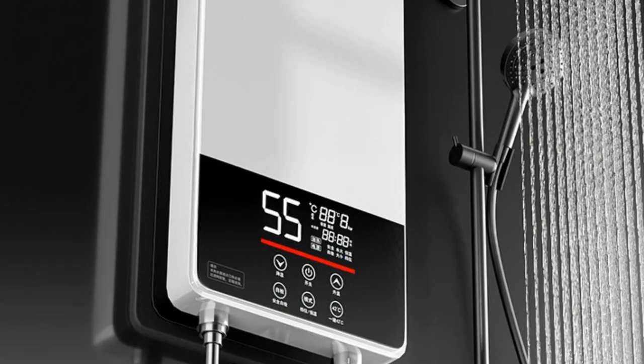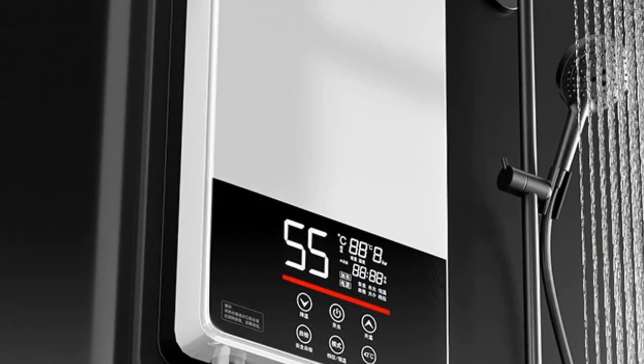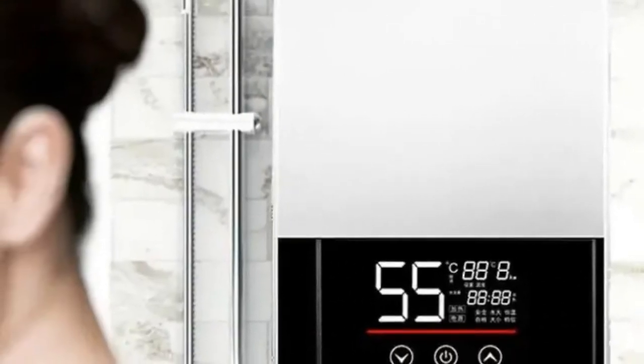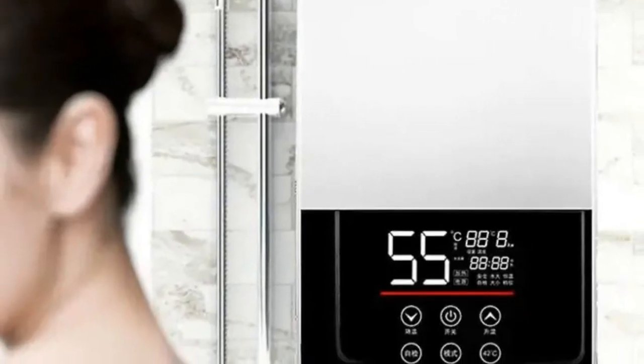Designed to be waterproof, this heater offers both safety and durability. Upgrade your bathing experience with the DMWD Electric Thermostatic Water Heater for luxurious and convenient hot water on demand.